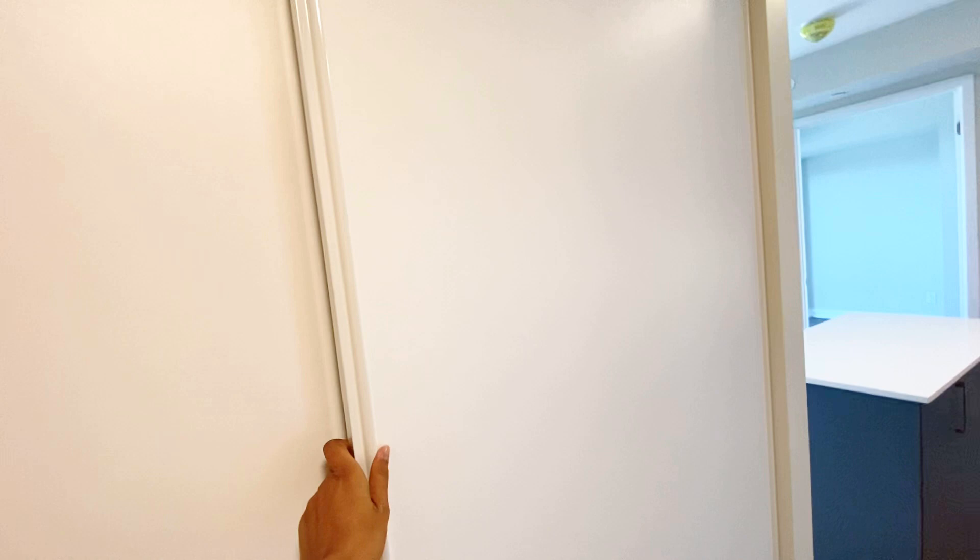Hello everyone, welcome to unit 322, 38 Moon Winter Court, North York. As you walk through the unit, you can see the double door closet here — it's a very deep closet.